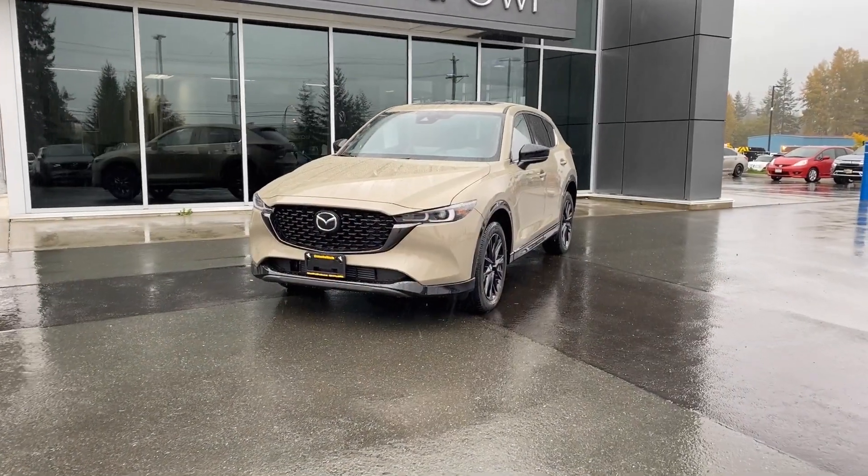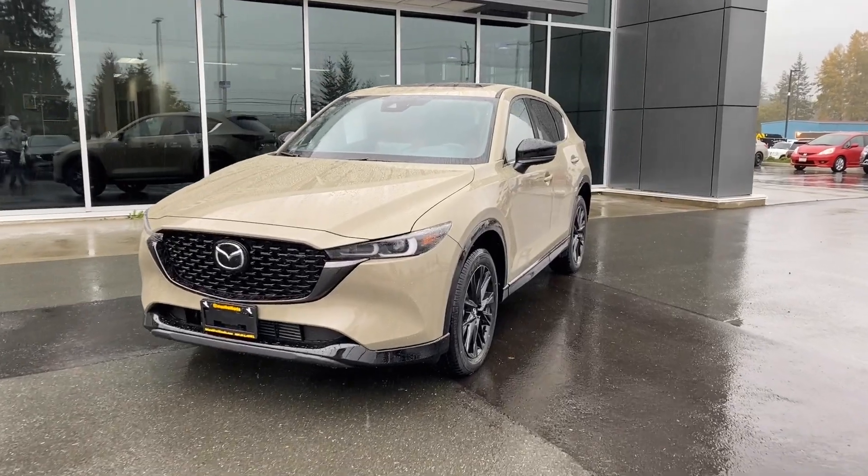Hello friends, Josh from Island Allomazda here. I'm excited to show you a vehicle in the rain — it is the 2024 CX-5 Suna. And without further ado, here it is. My goodness, look at that. This thing is phenomenal.